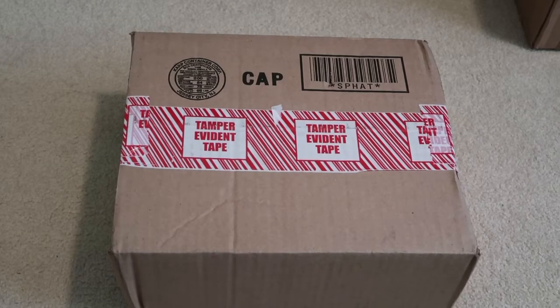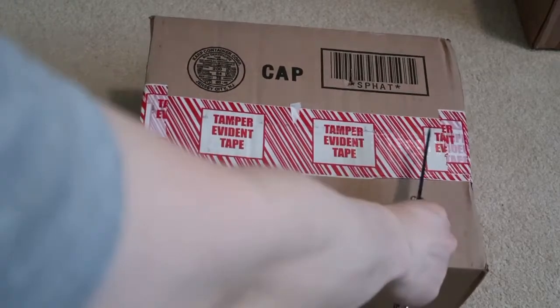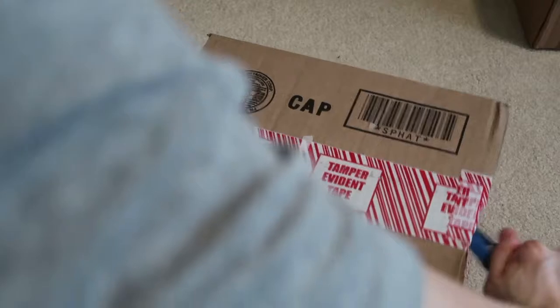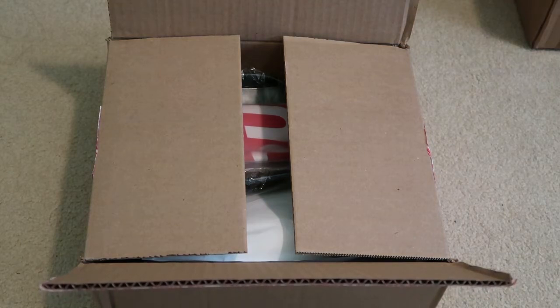We got a new pickup in today — Supreme Week 19. So let's take a look. Hopefully I get the special stickers. I just picked up some miscellaneous stuff, nothing really too crazy.